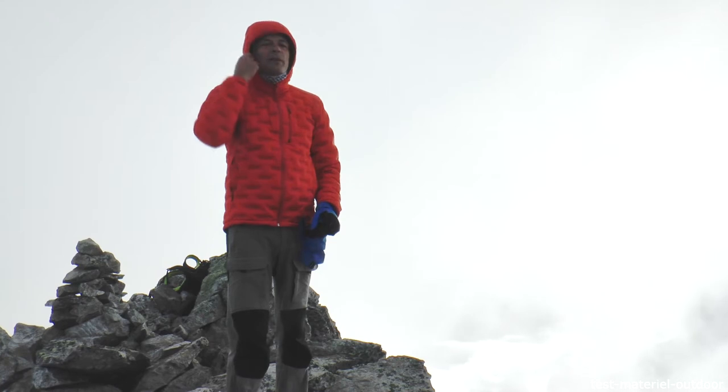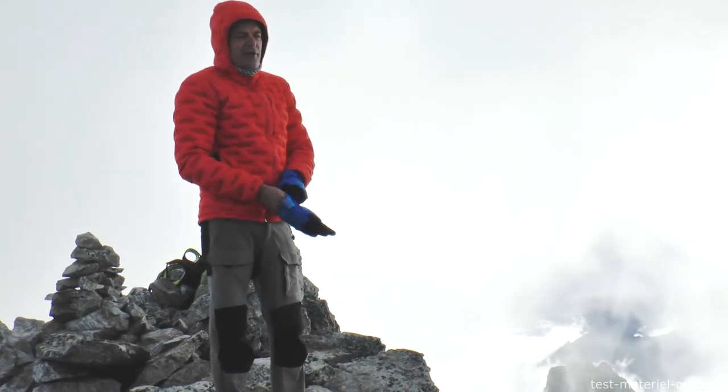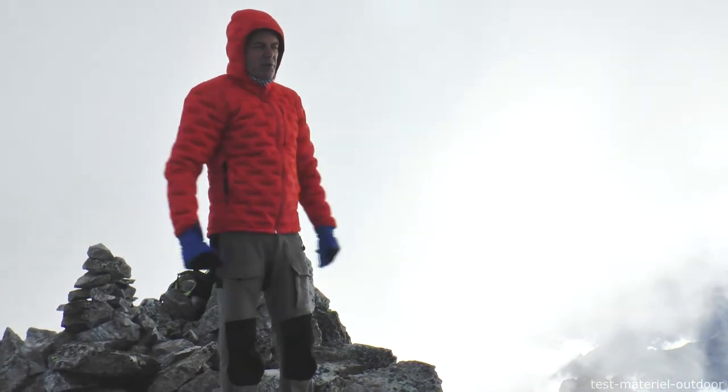The hood doesn't protect the bottom, but you can put a helmet on. In my opinion, you can do things with it, but at temperatures around 0 degrees, because otherwise you overheat.